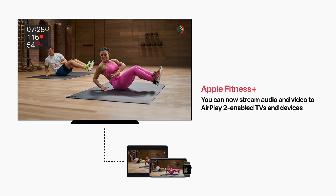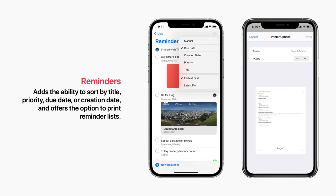Reminders adds the ability to sort by title, priority, due date, or creation date, and offers the option to print reminder lists.